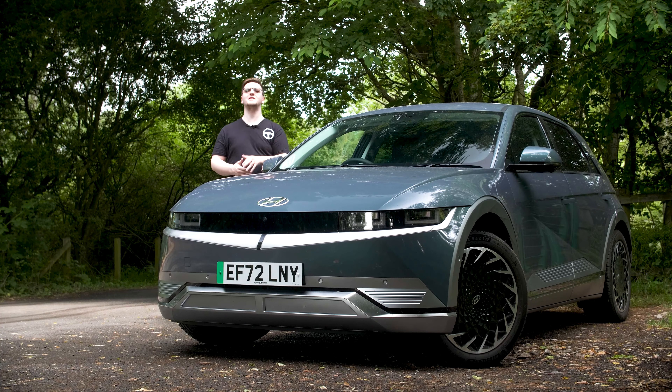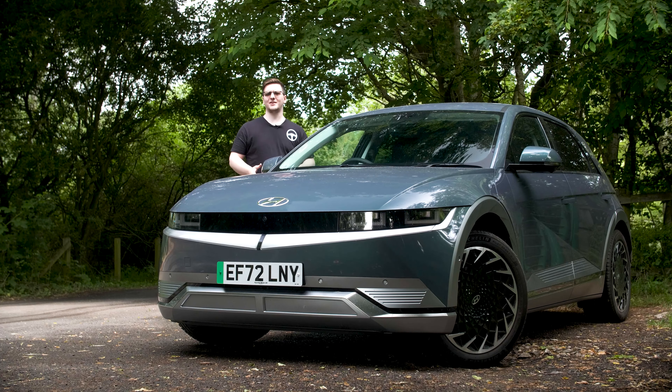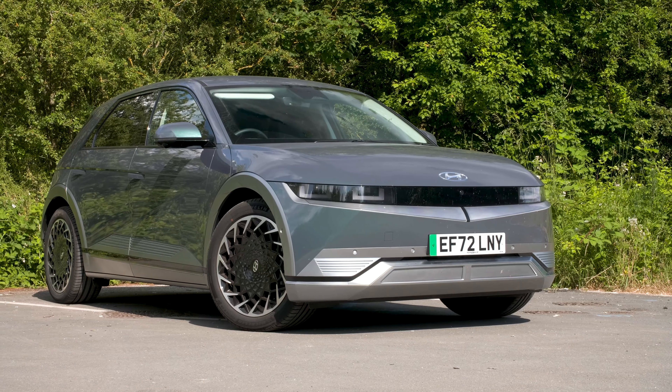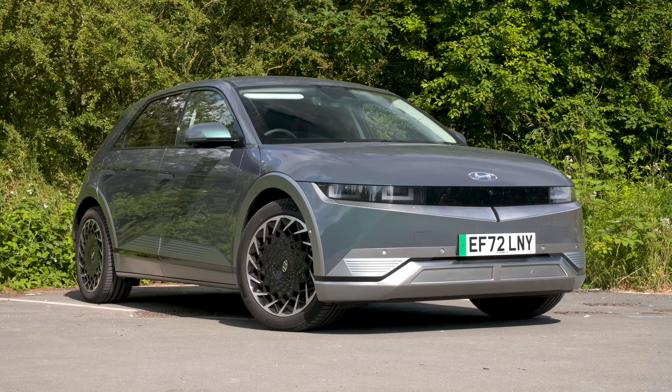This is the Hyundai Ioniq 5, and it's one of the techiest cars on the market. You can tell by the styling — it has a sort of retro-futuristic look that really hints at the fact that this is a rather tech-infused car.